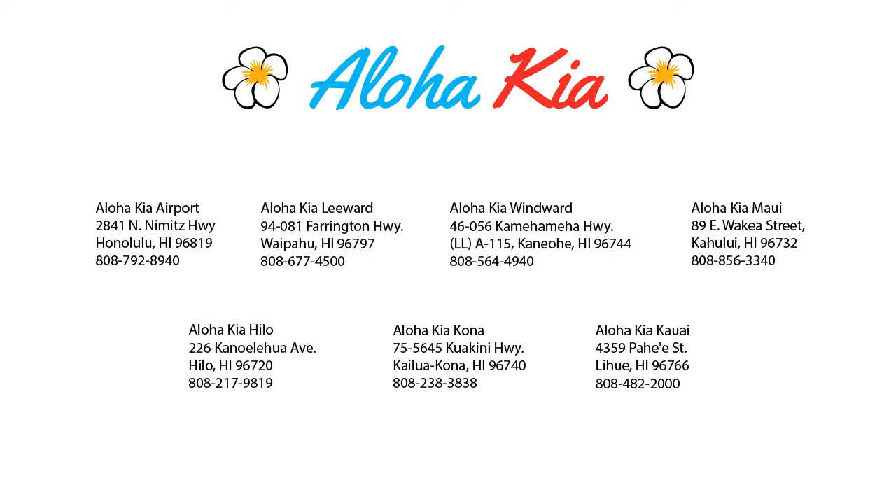You can also buy your car from any of our locations online at alohakia.com with the Aloha Kia express purchase, and have it delivered right to your door, all from the comfort of your own home. So come see us at one of our convenient locations today. And remember, at Aloha Kia, you know a guy.